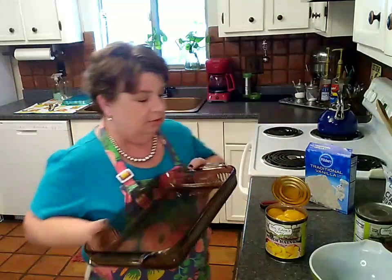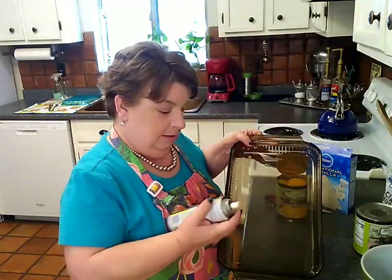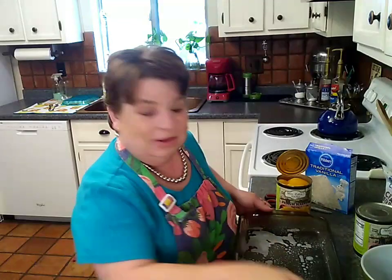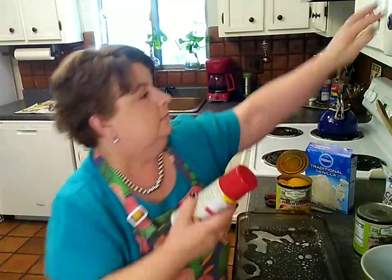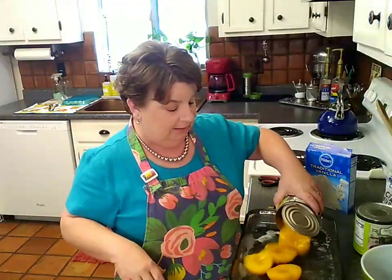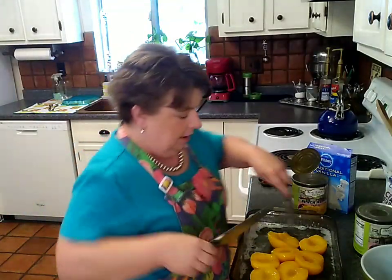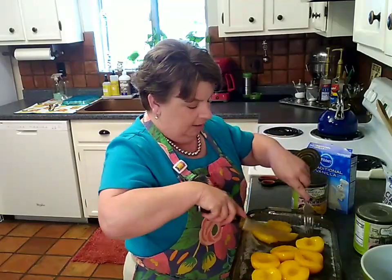I've got a 9 by 13 pan here and I'm just going to give it a little spray so it won't stick — I got this cooking spray weeks ago at the Dollar Tree, still good. I'm going to go ahead and pour my can of peaches — they're in syrup — into the dish, then grab a knife and fork and slice these myself. It's such a bargain at a dollar twenty-five, I don't mind at all.